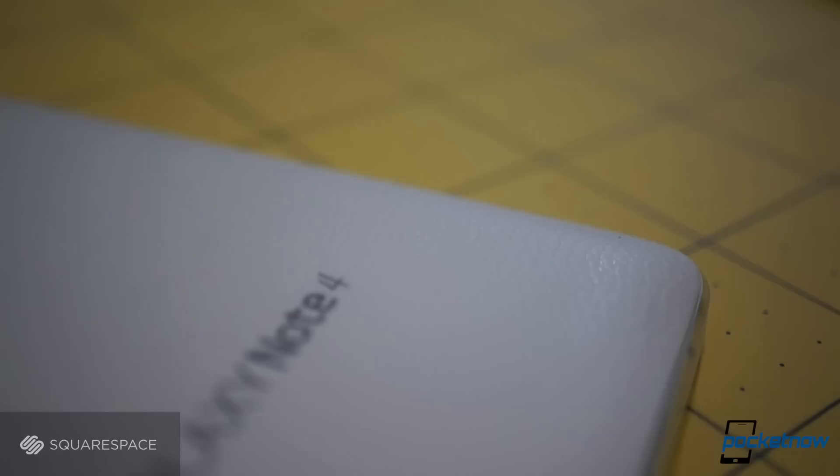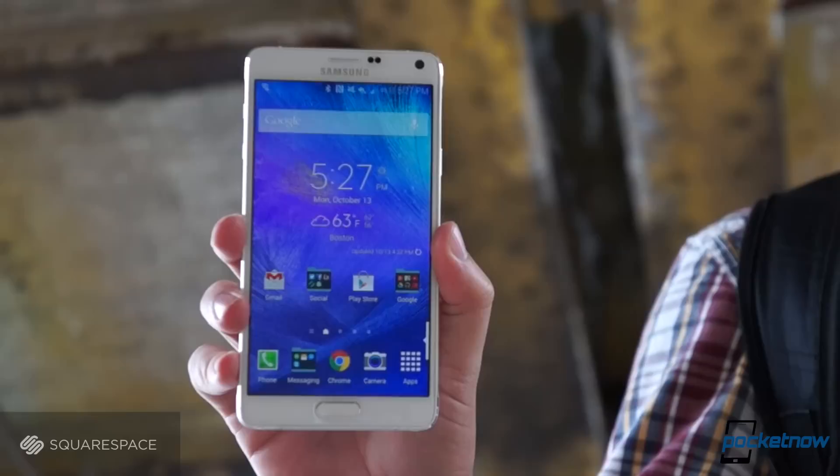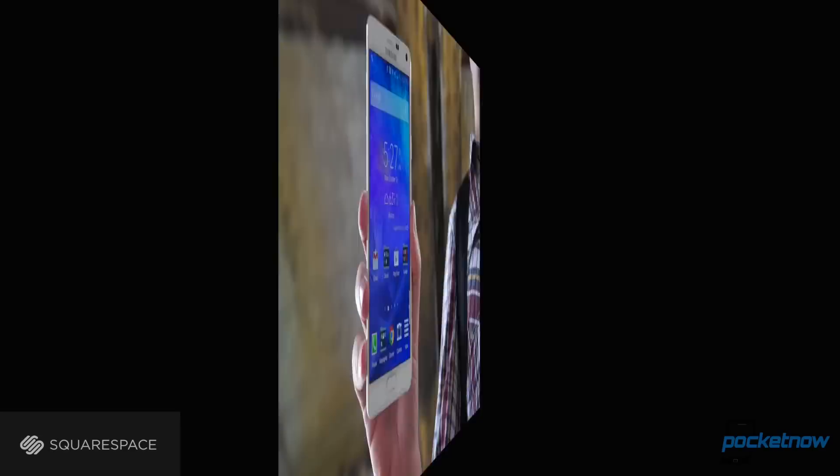As we explain in detail in our full Note 4 review, the newest Samsung phablet bears a chamfered chassis of aluminum magnesium with a polycarbonate leatherette back that recalls the expensive notebooks it's named after. It's thicker and heavier than the iPhone, bigger in every dimension except height, and its beveled edges are harsher in the hand. It's a phone that wants everyone to know it's not no sissy — it's a mammoth powerhouse, and you better recognize it.